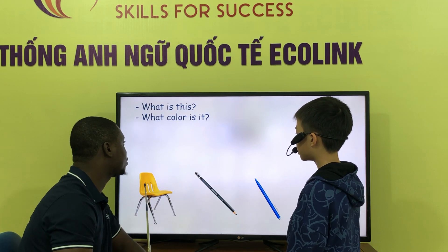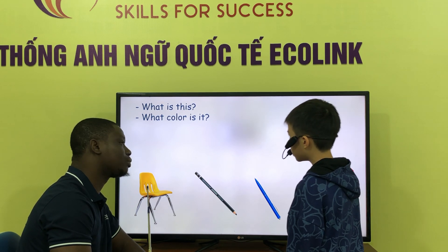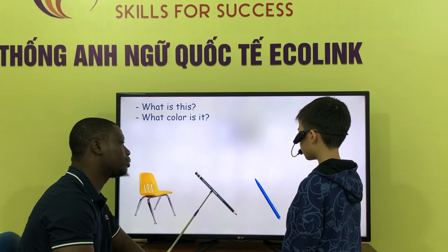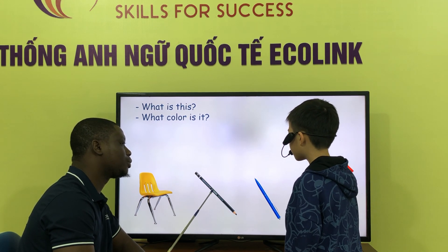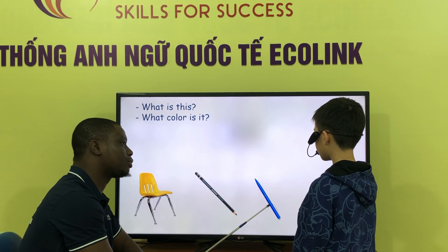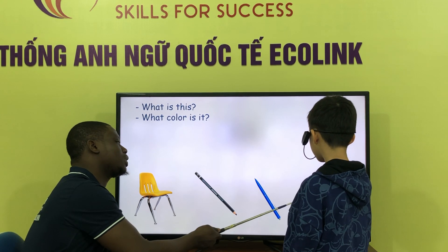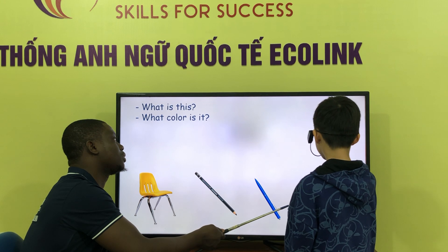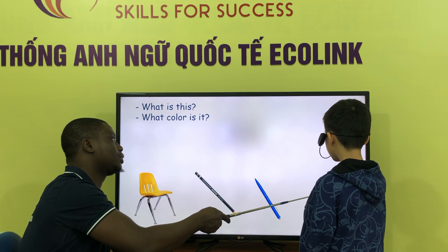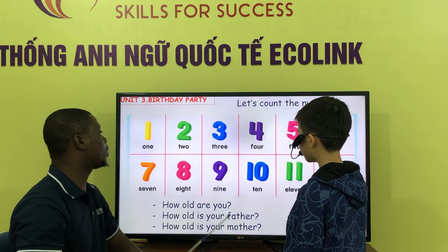What is this? This is a chair. Is it a chair? Yes, I don't know what it is. What is this? This is a pencil. Is it a pencil? Yes, it is. What is this? This is a pen. Is it a pen? Yes, it is. What is this? This is a ruler. What color is the ruler? It's red. What color is the chair? It's yellow. Okay, let's start.